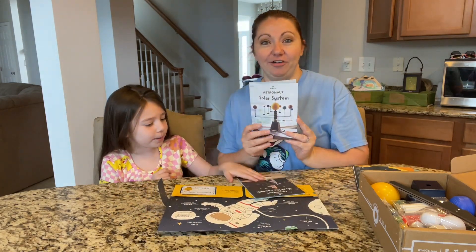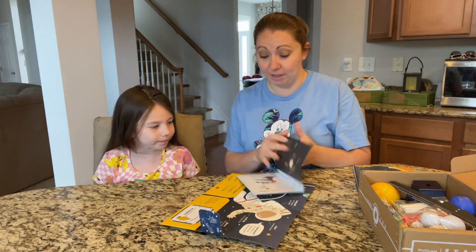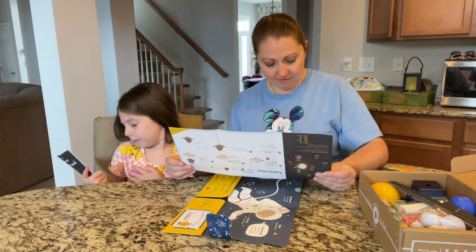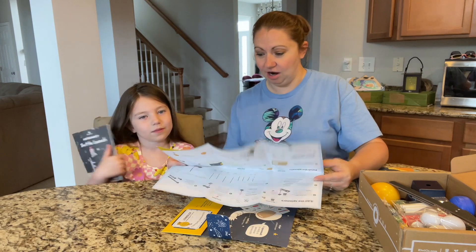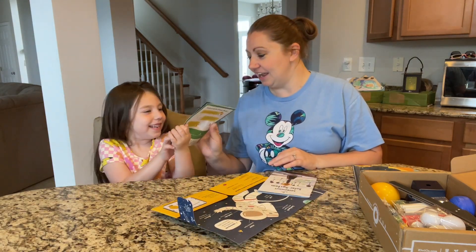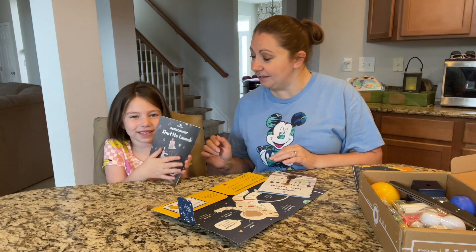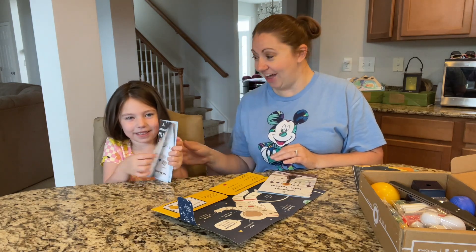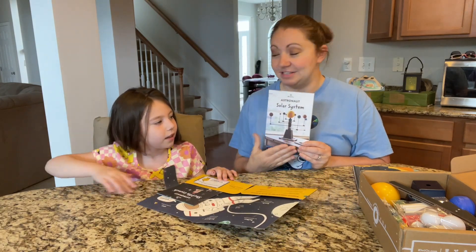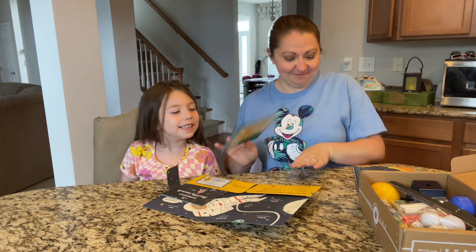Then our first activity is the solar system - we're gonna build our own solar system. You'll be building a stand and then assembling the solar system. And then we have the shuttle launch, where we get to make our own shuttle. In this video we're going to start with building our solar system, so let's get started.